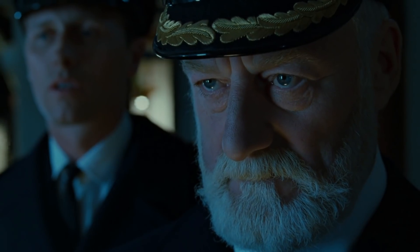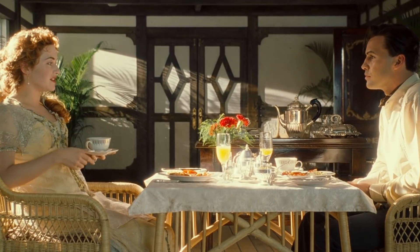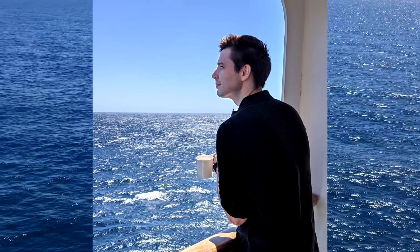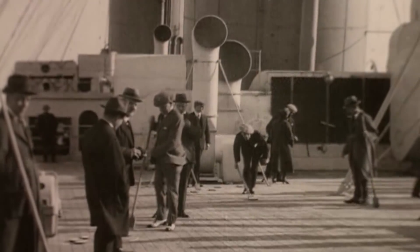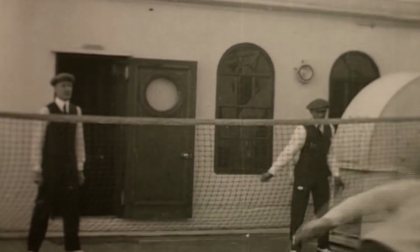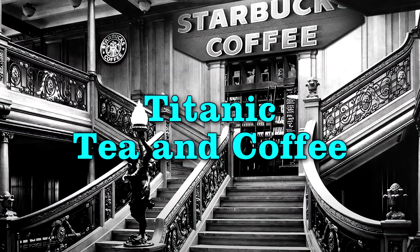There is nothing quite as relaxing as savoring a cup of warm tea, and nothing as rousing as a piping hot mug of coffee on a chilly morning — except perhaps drinking either of those while out at sea on an ocean liner. With the many activities and social events aboard Titanic, staying hydrated by leaf or bean juice was a popular pastime for passengers as well. Why don't we become Edwardian baristas and learn how Titanic's passengers got their morning, afternoon, and after-dinner fixes of caffeine?